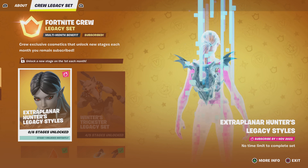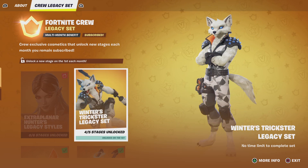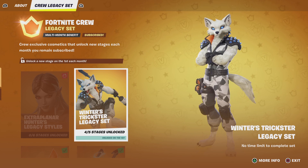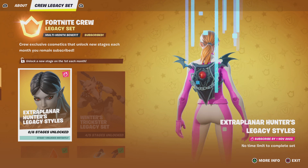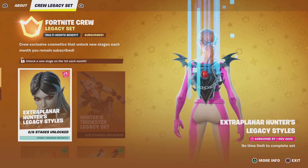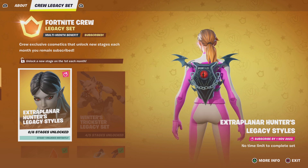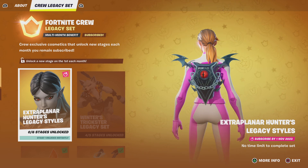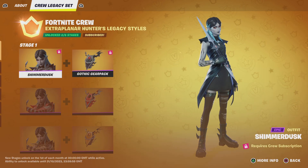Let me explain — this is essentially going to be the same as the Winter's Tricks Legacy set. The more months you are subscribed to the Fortnite Crew, you will get new items. This time around we have the Hunters Legacy styles. You need to subscribe by the 1st of November to get the complete set.